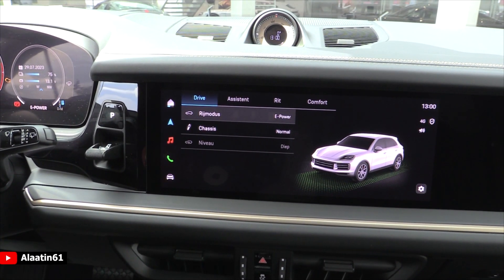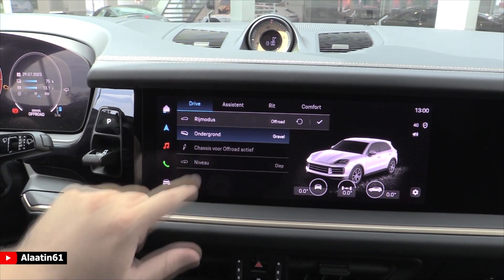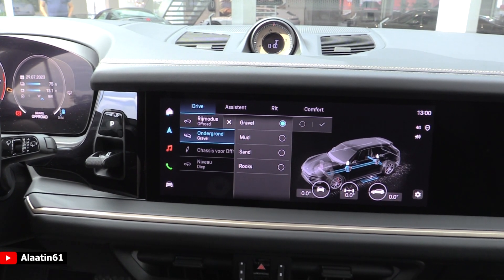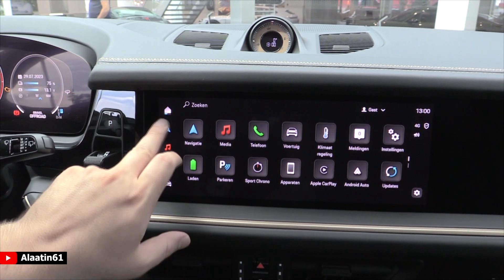These are the different driving modes again. You can choose the road surface you're driving on — gravel, mud, sand, rocks, and so on. Very very cool indeed.